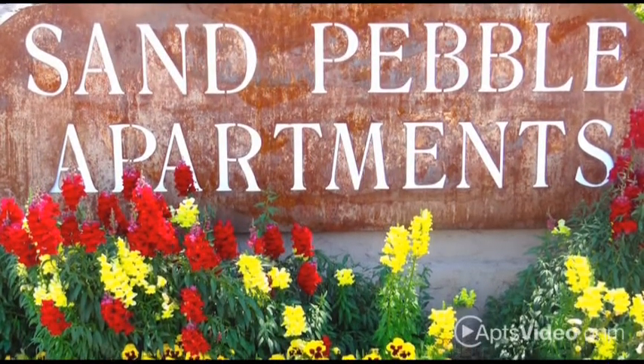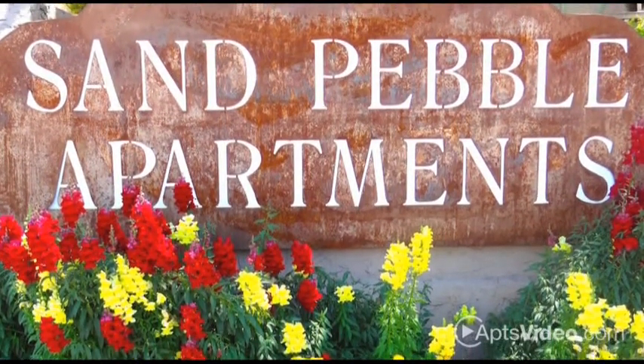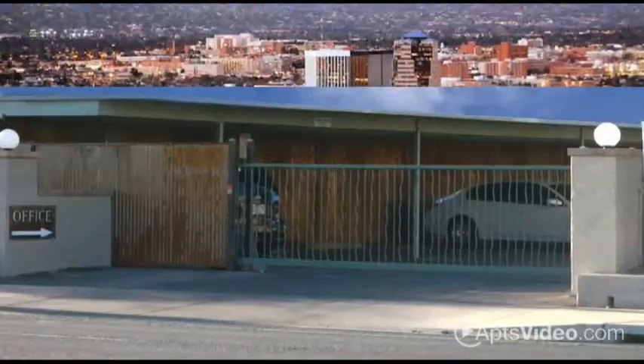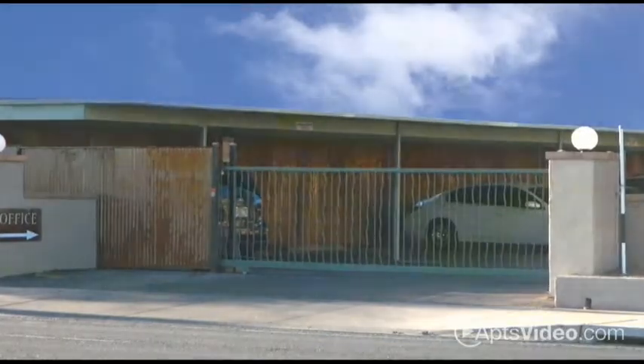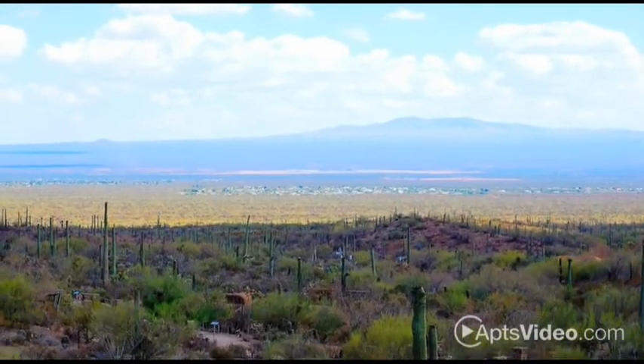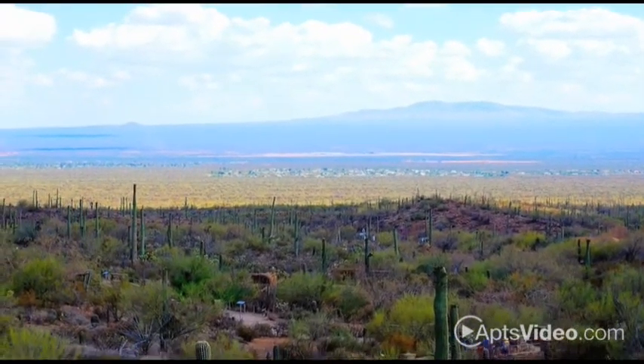You can enjoy condo-style living at Sand Pebble Apartments. Centrally located in Tucson, our gated community puts you in the middle of it all. Thanks to our great location, you can pick up dinner to go at your favorite local restaurant, get your errands done with ease, and enjoy smoother commutes with I-10 nearby.